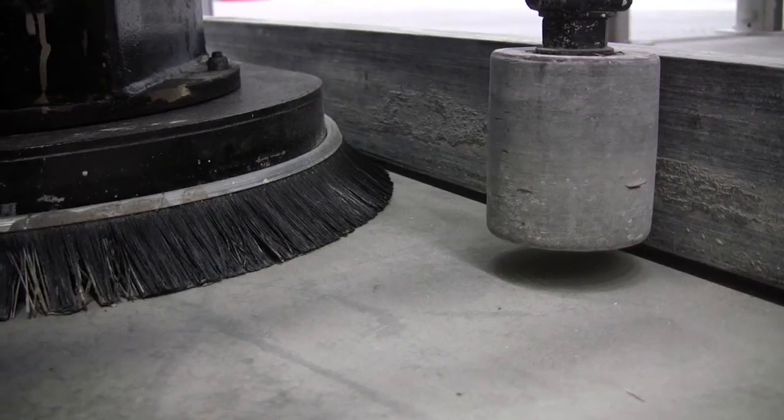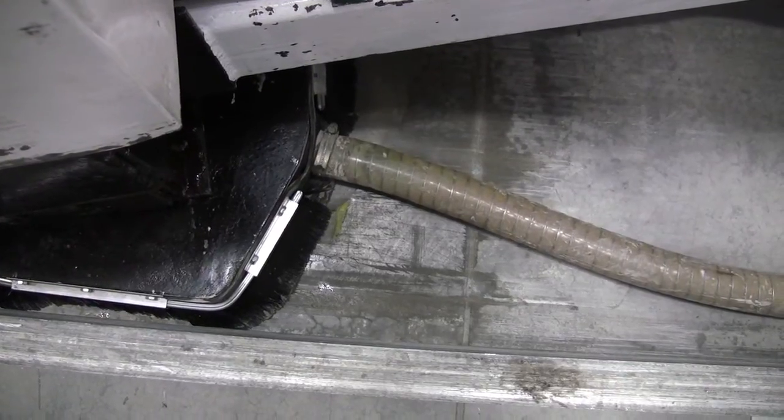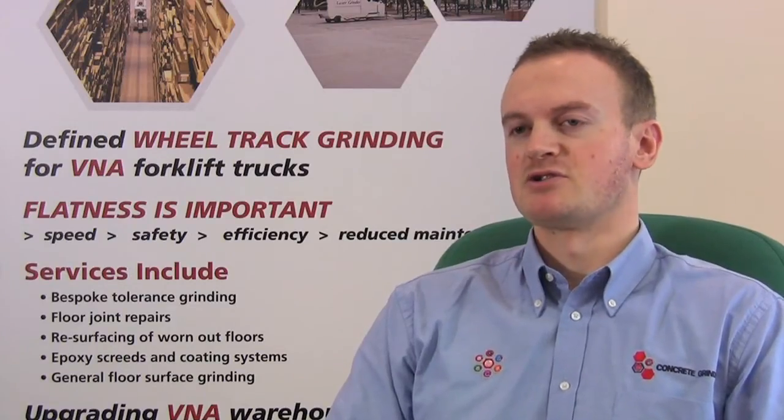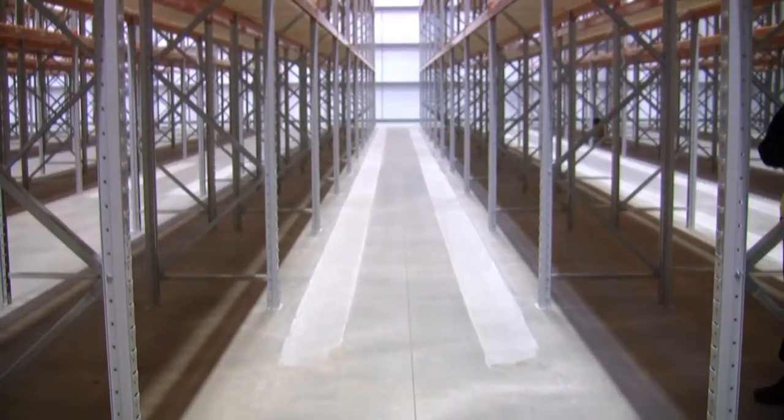In fact, we guarantee to achieve any standard of floor flatness that is required. As we only grind the areas out of specification, not the full length of every aisle, we also ensure the process is as cost-effective as possible.